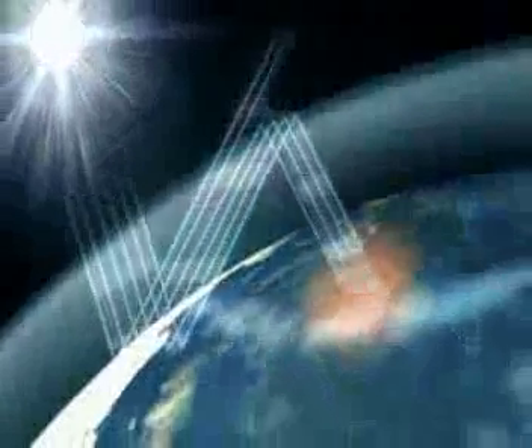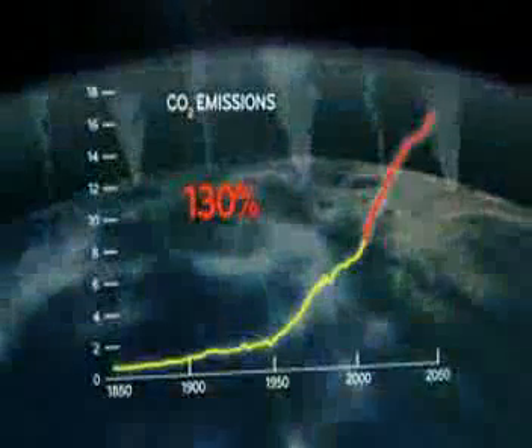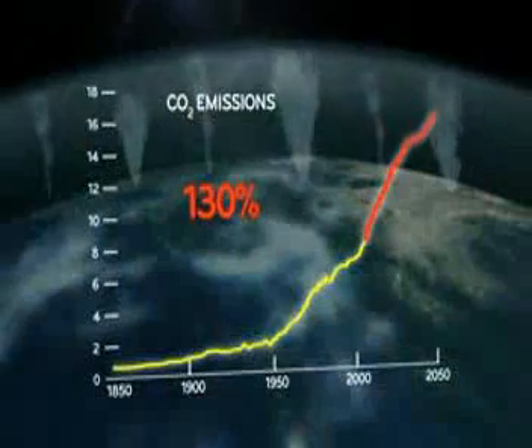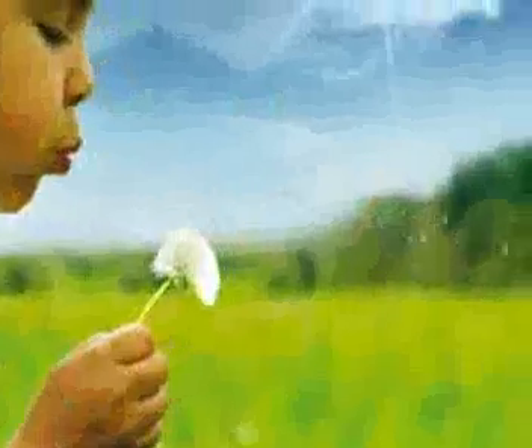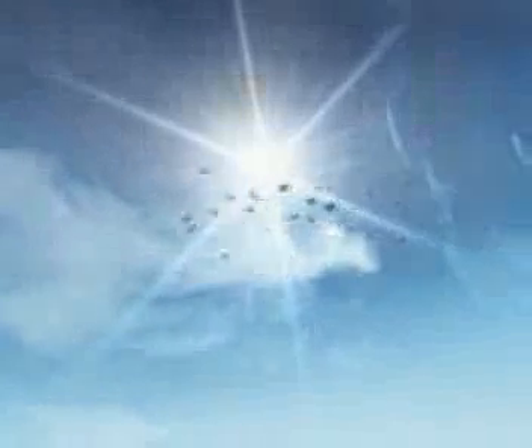Most of these resources are exhaustible and emit gases which cause the greenhouse effect. Global energy demand grows every year and it is estimated that by the year 2050, CO2 emissions will have increased by 130%. A drastic change is needed — a turnabout towards clean, renewable energies.